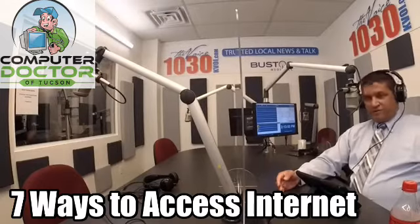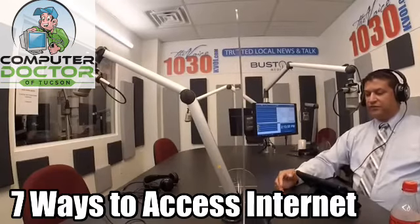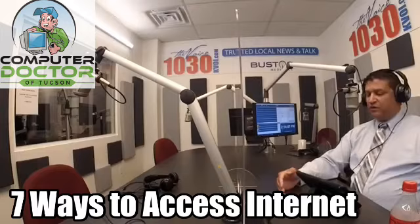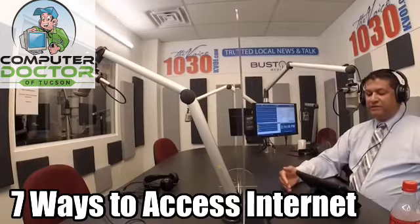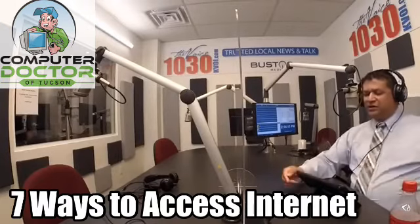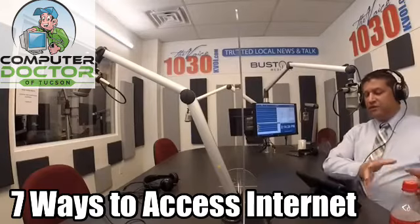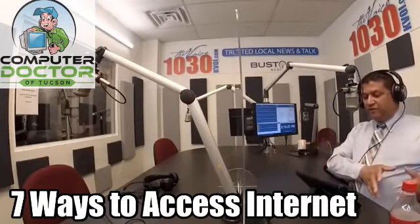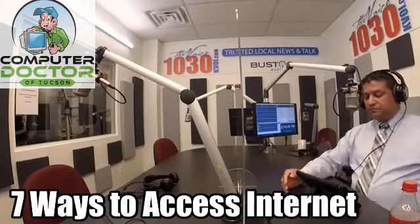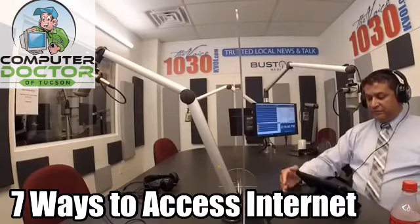Coming in at number two or three — because we can have different discussions about this one — is DSL, which is Internet through your phone lines. The same copper wiring that has been in your home for decades can actually carry Internet. On a different wavelength through that wire, a modem splits the signal between your phone service and your Internet service, all coming through the same line on different wavelengths. That type of service is available through phone companies — in Tucson, most likely CenturyLink.